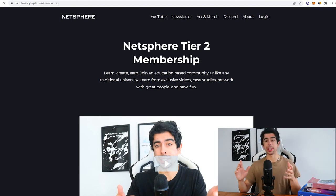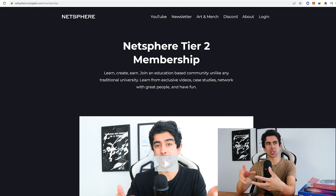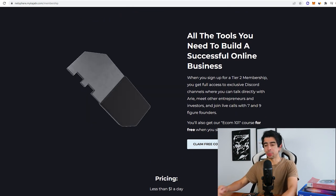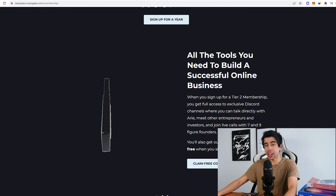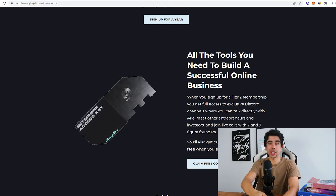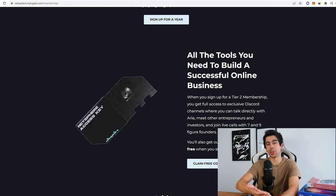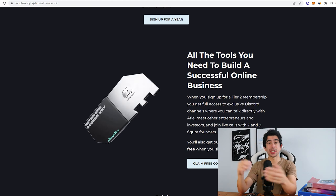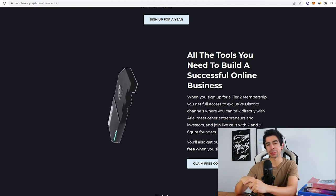I want to take a second to plug one of my companies called Netsphere. If you want to be more involved in e-commerce, join a more private incubator-type community, and get a free e-commerce course with it, I strongly encourage you to check it out — it'll be the first link in the description. This Friday I'm interviewing somebody that's done over $3 million with dropshipping, live in the Discord channel you get access to when you join. Leave a comment if you want me to drop that interview on YouTube next week.